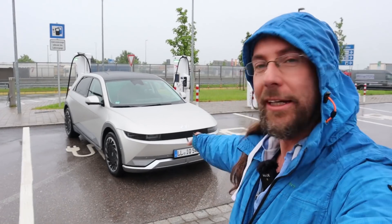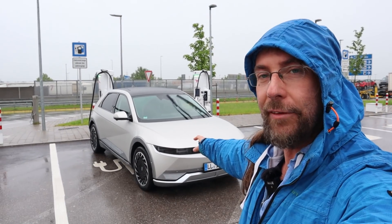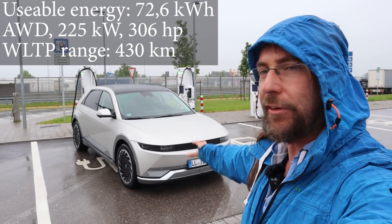Hello everyone and thanks for hanging around with me — it's happening, the IONIQ 5 is here. This is the P45, the special edition model: big battery, all-wheel drive, it has everything the car can have.